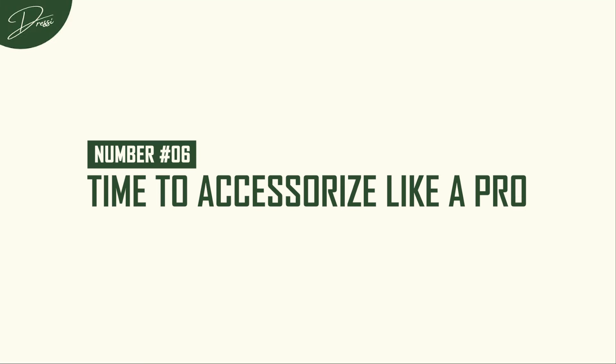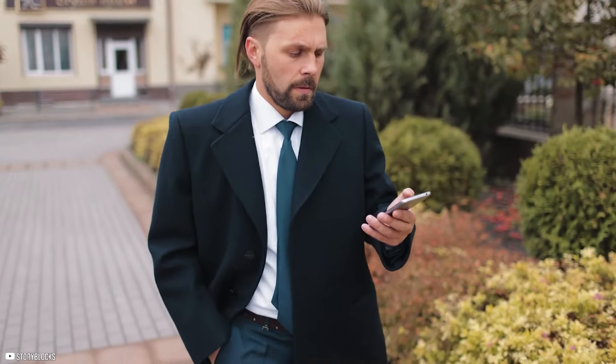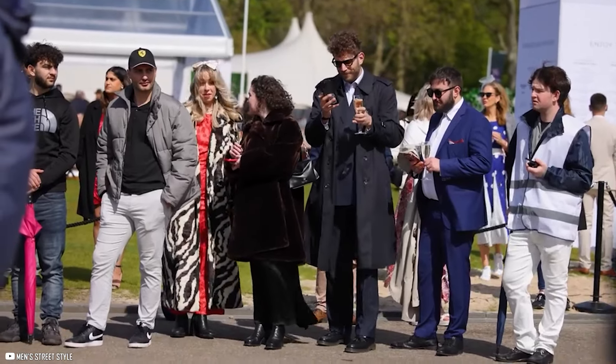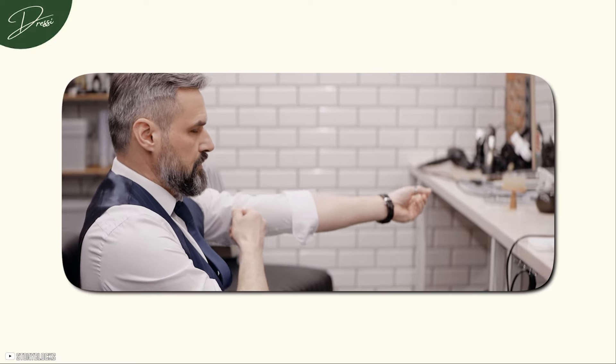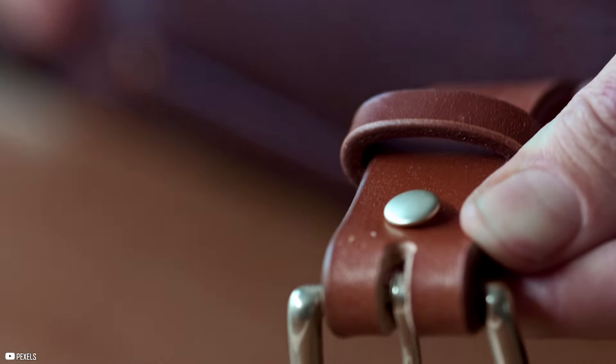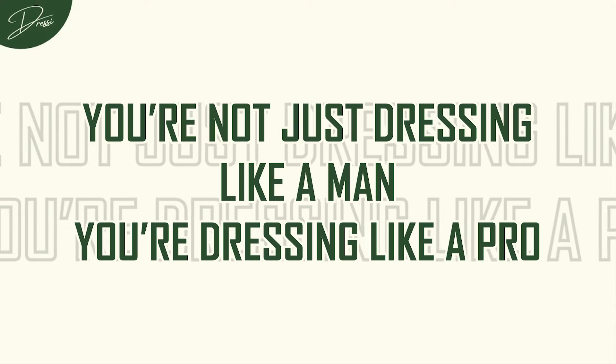Number 6: Time to accessorize like a pro. Accessories are often an afterthought, but they are the secret sauce that takes your look from just okay to absolutely nailed it. The right ones can make you look like you've got it all under control. Here's where to start: a quality watch and a leather belt — these are non-negotiables in a mature wardrobe. A good watch doesn't have to break the bank, but it should be classic and match your style. And then there's the leather belt, the unsung hero of your outfit. A good belt pulls everything together, showing that you pay attention to the details. Because in fashion, the devil really is in the details. When you've got the right accessories, you're not just dressing like a man — you're dressing like a pro.